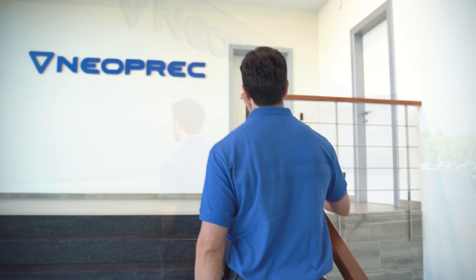Hello. We're in Neoprec, one of CMZ's plants where we machine small and medium-size high precision parts. Come inside with me and find out all about our automated cell for manufacturing parts.